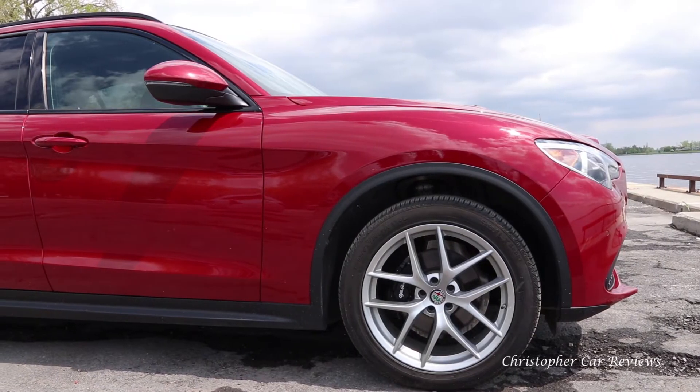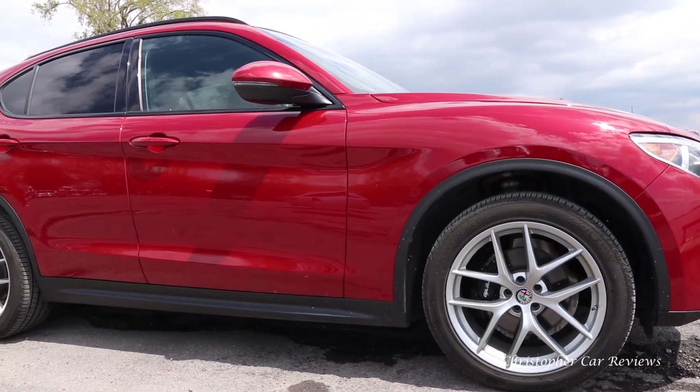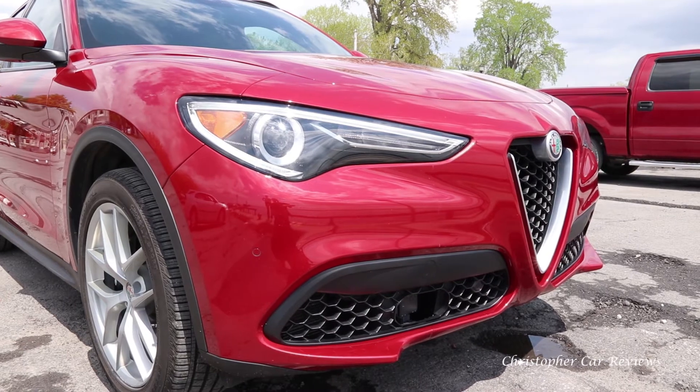Exterior styling, interior styling — it feels like Europe here, especially the exterior styling. I think it's refreshingly European. It's sexy. It's not as serious as the Germans, let's say.